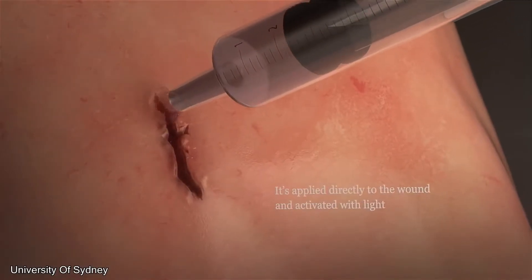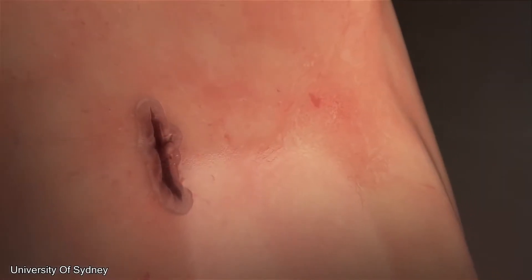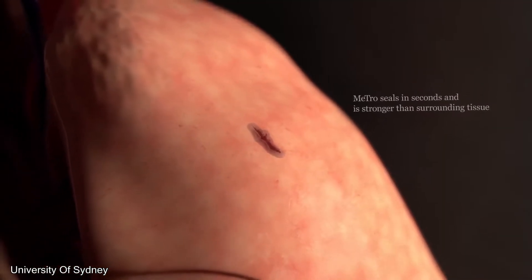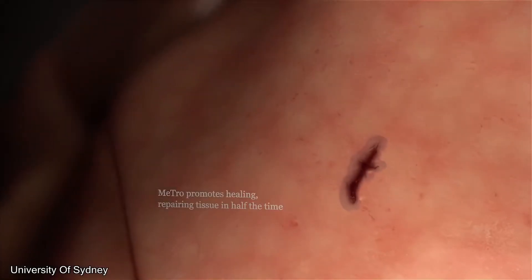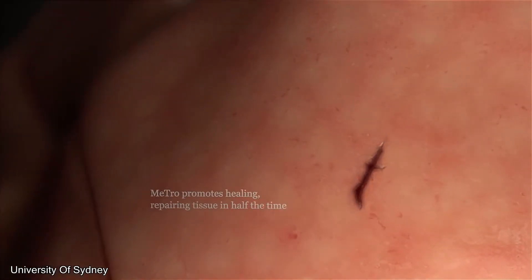If you don't want to get stitches from a doctor, it's now possible to use glue instead. This glue is made from a natural protein that seals an injury within seconds. It's applied directly to the wound site and activated with light to form a complete seal. Unlike stitching or staples, it promotes the healing tissue, allows the site to recover, and returns that tissue to normal function in just half the time.